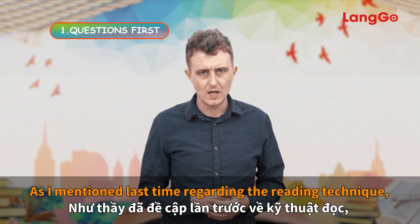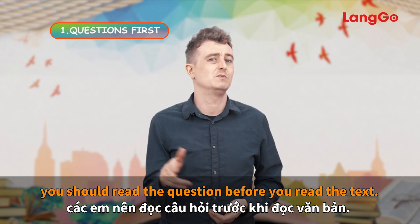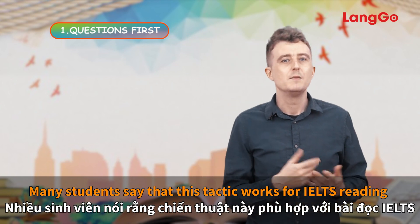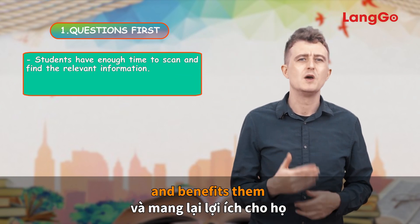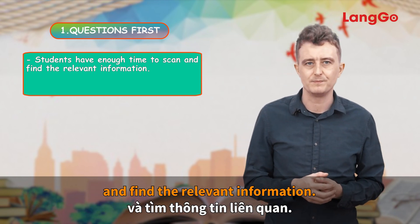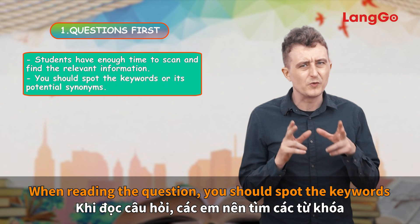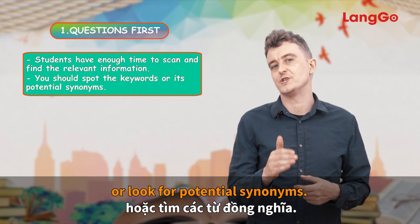Questions first. As I mentioned last time regarding the reading technique, you should read the question before you read the text. Many students say that this tactic works for IELTS reading and benefits them by allowing enough time to scan and find the relevant information. When reading the question, you should spot the key words and then find them in the text quickly, or look for potential synonyms.